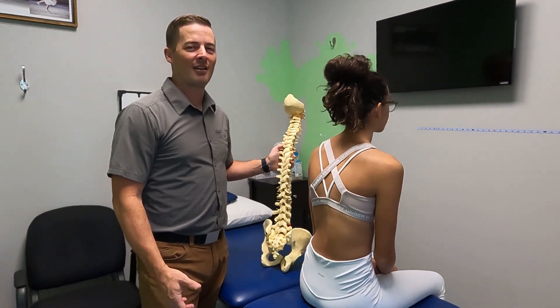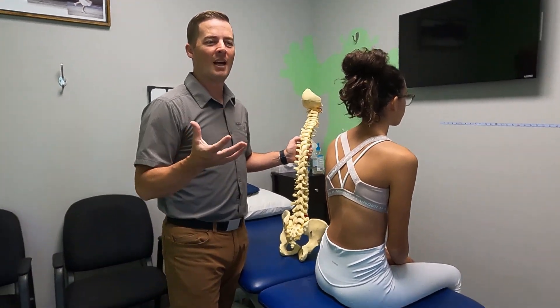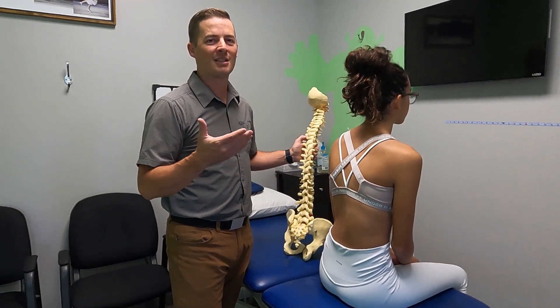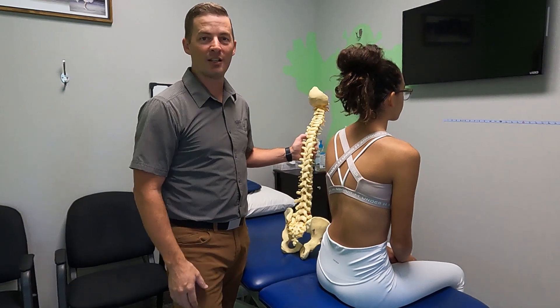Hi, Dave with Align Therapy. We're going to talk today about why it's important to do scoliosis-specific exercise with a specific technique of treating scoliosis.